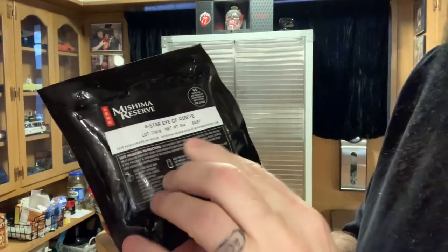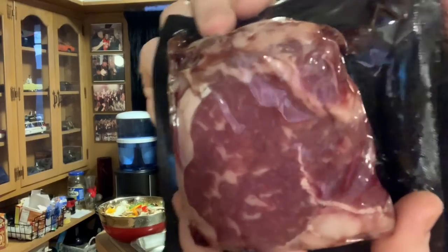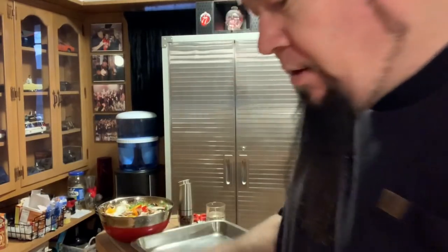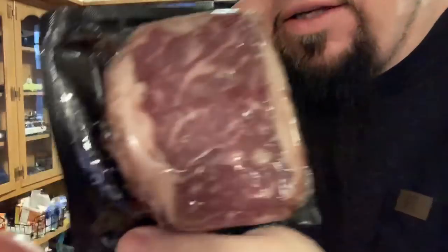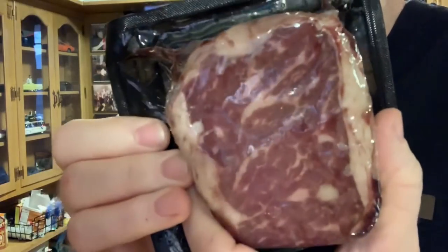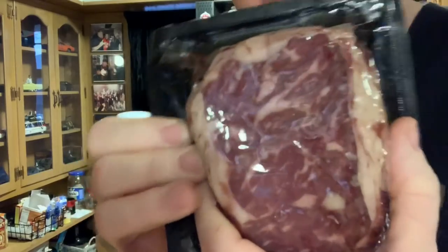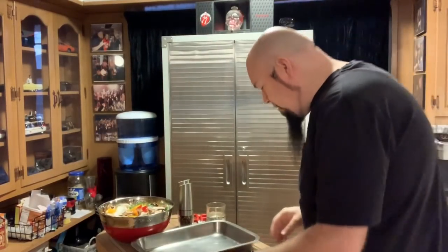I'll bring the package close to the camera — you can see it says Mishima Reserve four-star ribeye. This is not their highest grade; it's actually their lowest grade of ribeye wagyu. I wanted to try it before spending the big bucks. You can see some of the marbling — very nice piece of meat. You can imagine how good the higher grades are; they have a five-star and a premium.